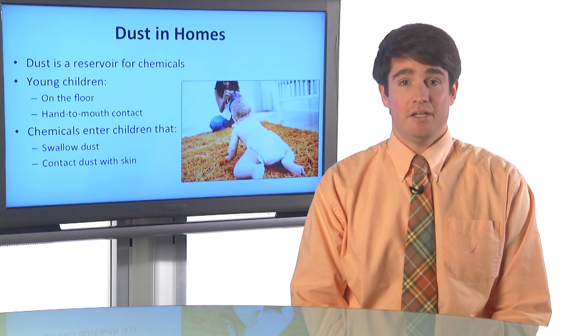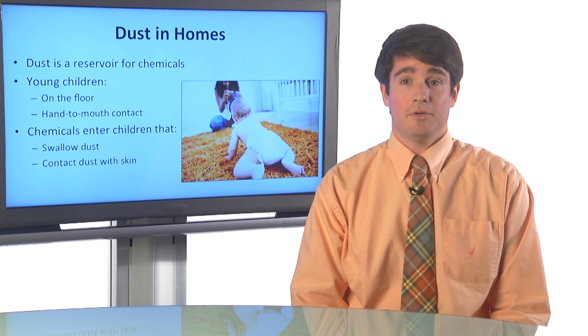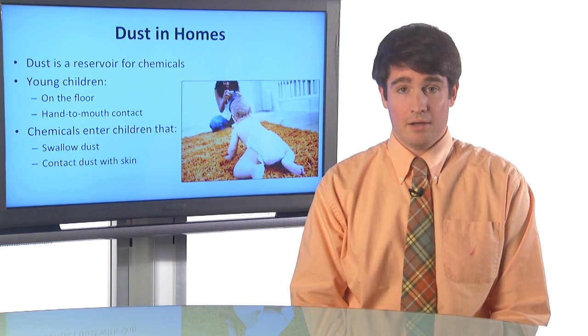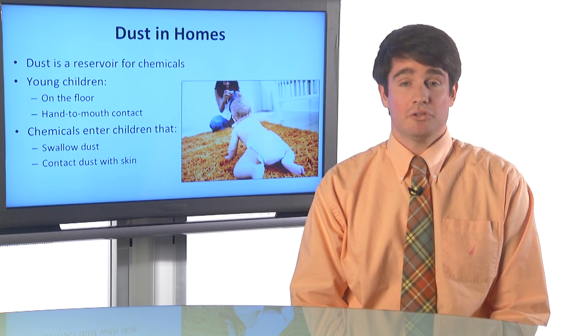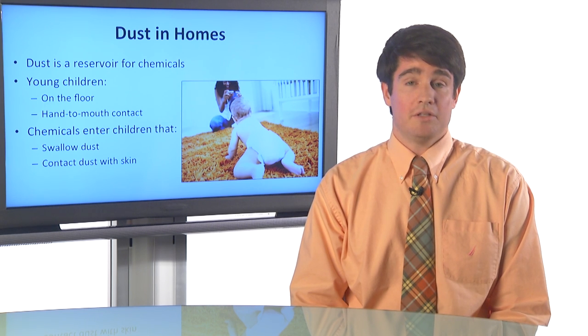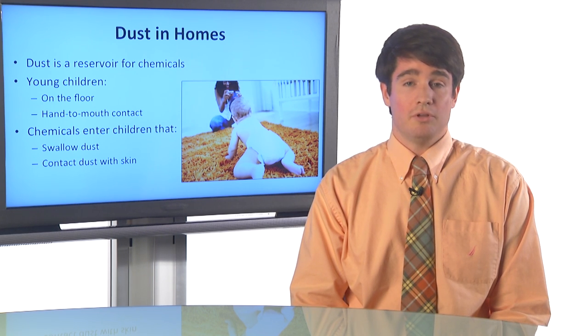Dust that's embedded deep within carpets or stuck on other household surfaces is one important reservoir of these chemicals in our homes. Young children are at particular risk of being exposed to chemicals through contact with dust because they spend a lot of time on the floor and they also have a lot of hand-to-mouth contact. Chemicals can enter the body of a young child in a couple of different ways: children can swallow dust that's on their hands or attached to their food, and they can also come into contact with dust on their skin, where chemicals can actually be absorbed through the dermal layer.